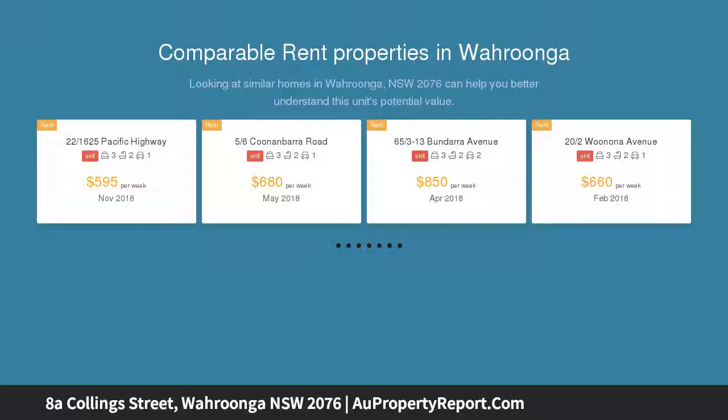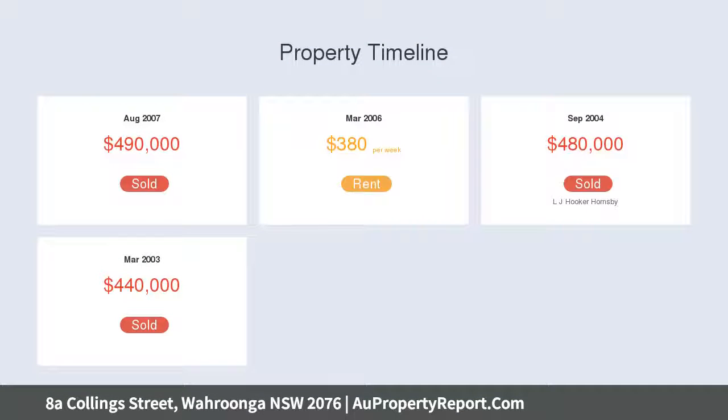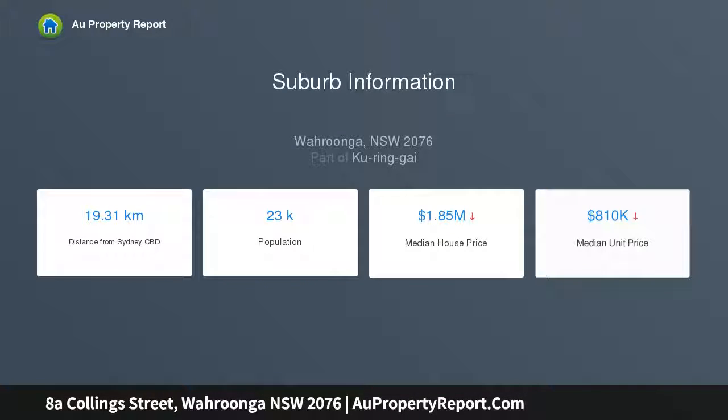The residence enjoys a north-facing aspect and sits well back from the road in a quiet, extremely well-positioned street. Stroll to the bus, local shops and eateries, Waitara Public and the Rail, and be just a quick drive to Knox, Abbotsley, Barker, Hornsby Hospital and the shopping mecca of Westfield Hornsby.